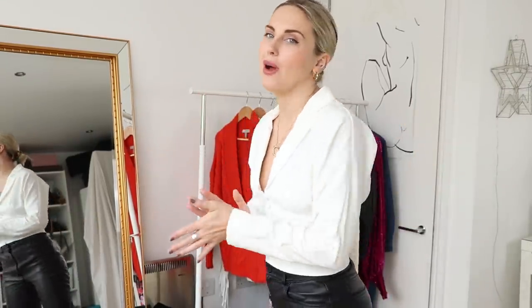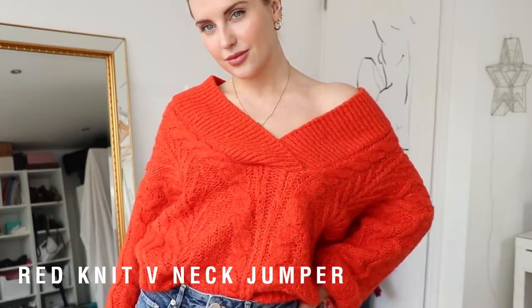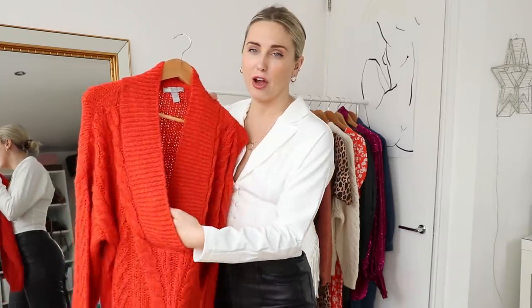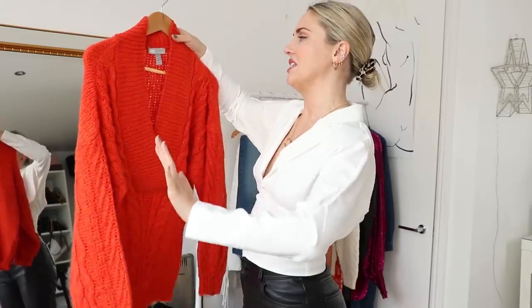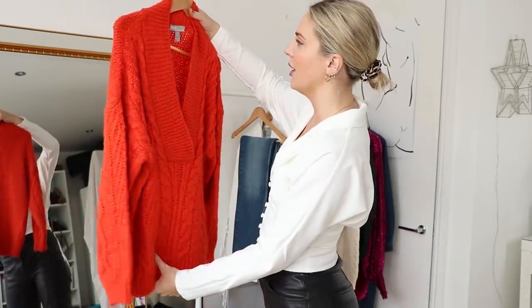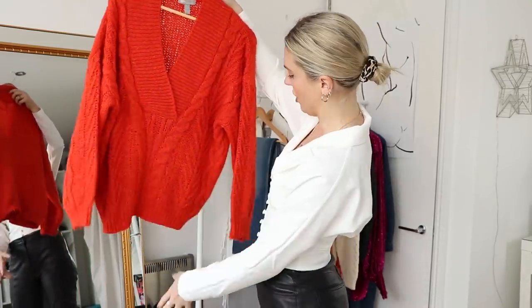It wouldn't be an autumn haul without some knitwear. I love this cable knit — we see it a lot in autumn winter, but what I really like about this one is the really oversized deep V. It just adds a little bit of sass and chicness to what is normally quite a conservative jumper. This one is a really hot spicy tomato red. I love tomato red — it's a great colour for brunettes and blondes alike. It really freshens up my complexion, especially when my tan's gone in winter. I got it in a size 6 — I'm normally an 8 UK — because it looked quite oversized. I'm going to pair it with jeans and some boots.